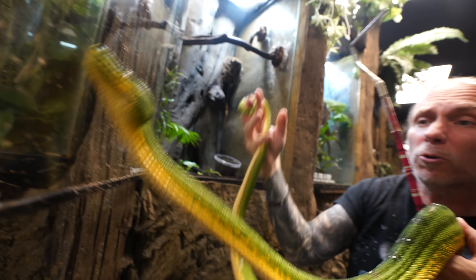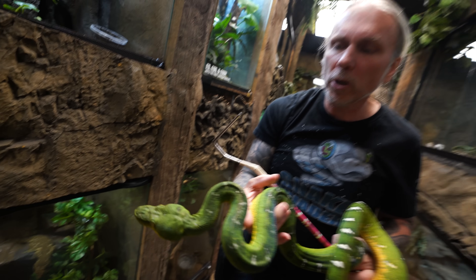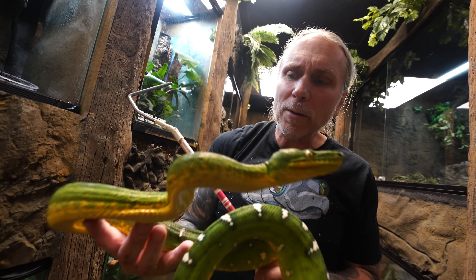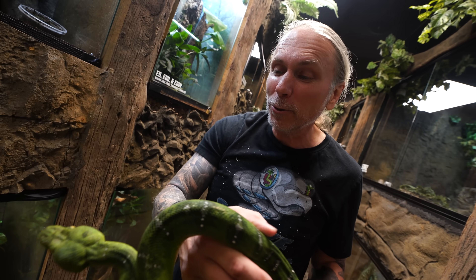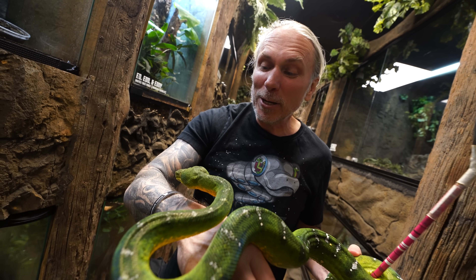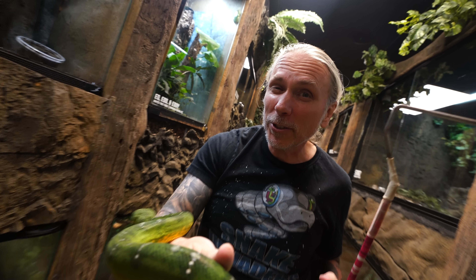As you can see, an Emerald Tree Boa — although not a handling snake, and I never suggest people handling arboreal snakes like Emerald Tree Boas and Green Tree Pythons on a regular basis — to take them out once in a while is not a problem. And look at how stunning that snake is. Holding an Emerald Tree Boa like this is literally like a dream come true. These guys have some pretty big teeth, and I'm actually gonna want to show you those teeth.